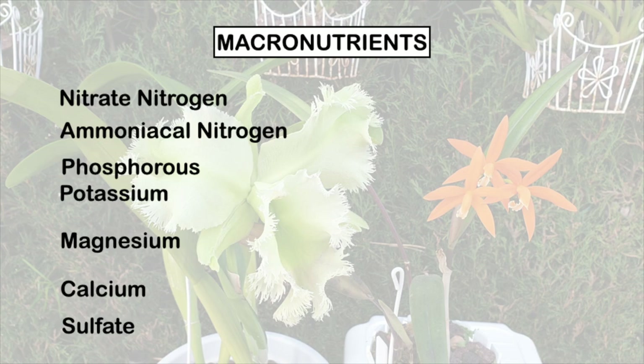Here's the kicker though. Those of us who are using reverse osmosis water, rainwater, or any filtered water like zero water, and also inorganic media — we need fertilizers that contain these micronutrients as well. Because everything in our growing method: the water we provide, the inorganic media we are using, you could consider them empty of any elements that our orchids need. I would actually say it's sterile.